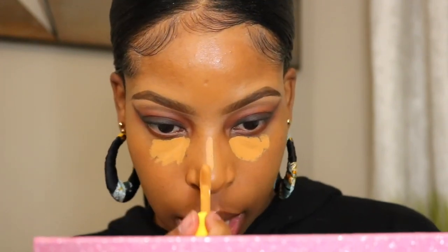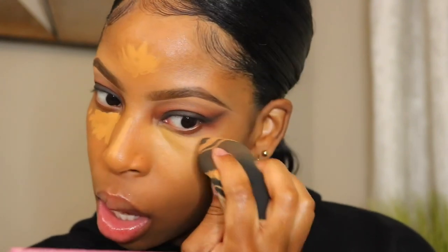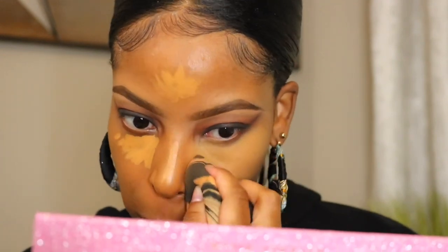Now I'm going to use my concealer from Ulma Beauty in the shade Bronze Venus T3. I don't really use this concealer too much because I think I picked the wrong shade — it's a little too yellow. But this concealer blends out so nice and easy, I love that.